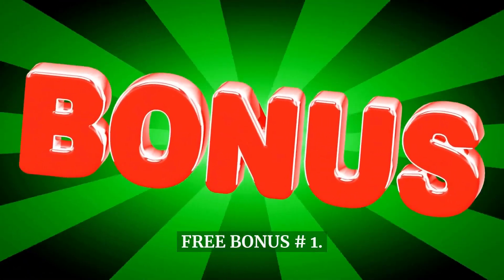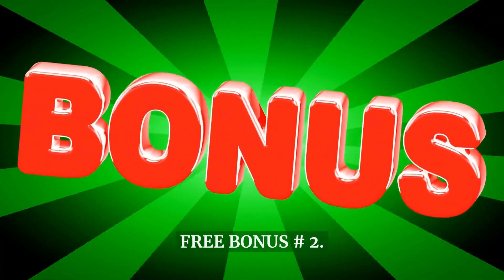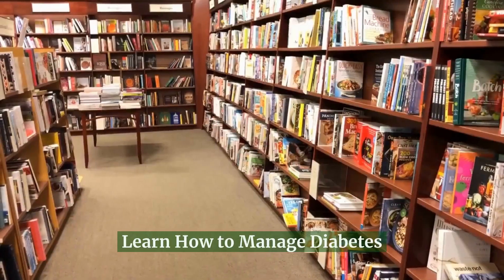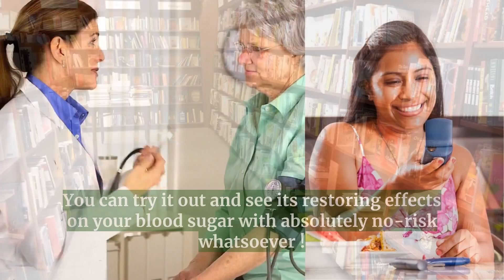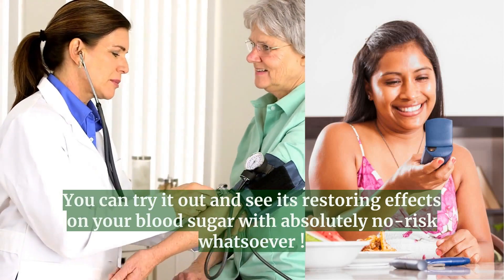Free bonus number 1: The Ultimate Tea Remedies. Free bonus number 2: Learn how to manage diabetes. You can try it out and see its restoring effects on your blood sugar with absolutely no risk whatsoever.